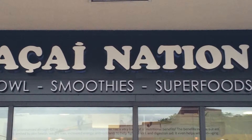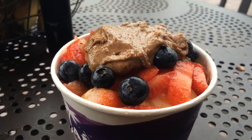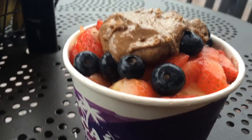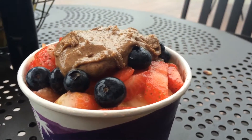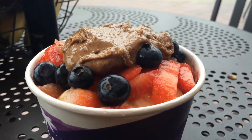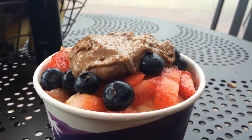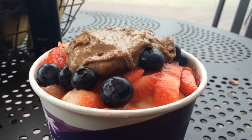Hey guys, today's video will be on Acai Nation. This is the Acai bowl I ordered — it's the create-your-own with Acai base. My four toppings were strawberries, blueberries, bananas, and almond butter, and for the granola I chose French vanilla granola.